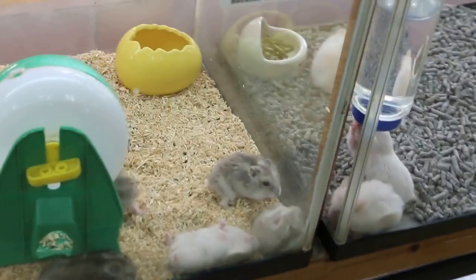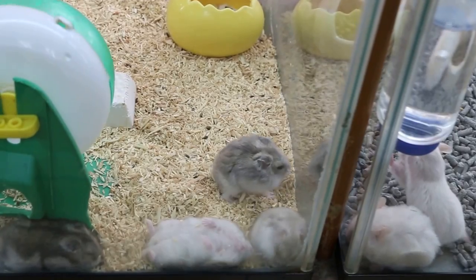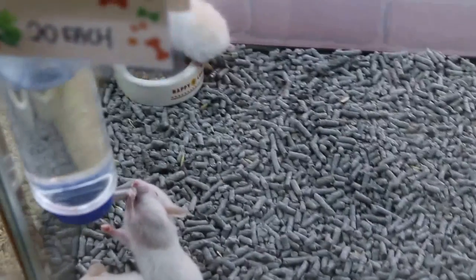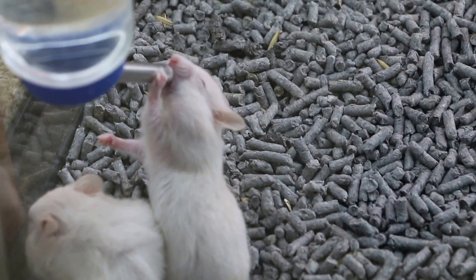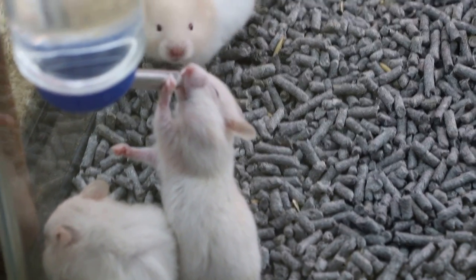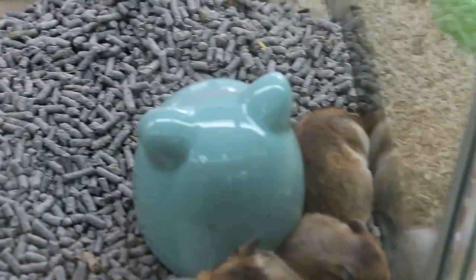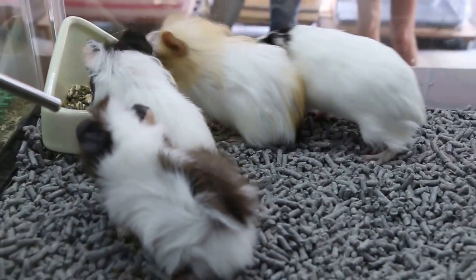Sometimes they do fight, or they sleep. Drinks. Brown ones. Beautiful guinea pigs.